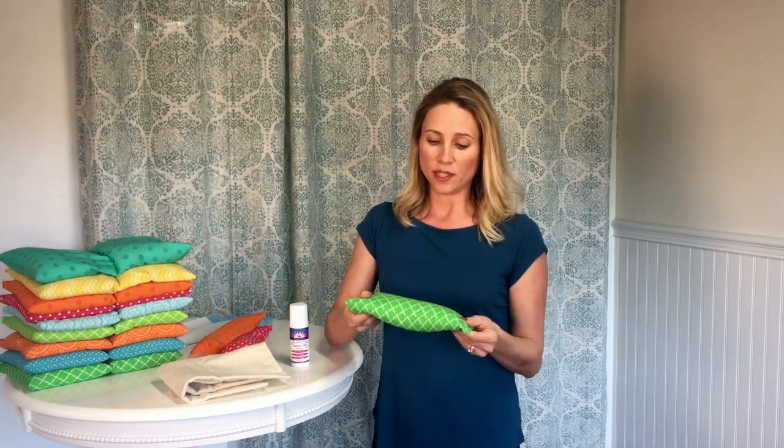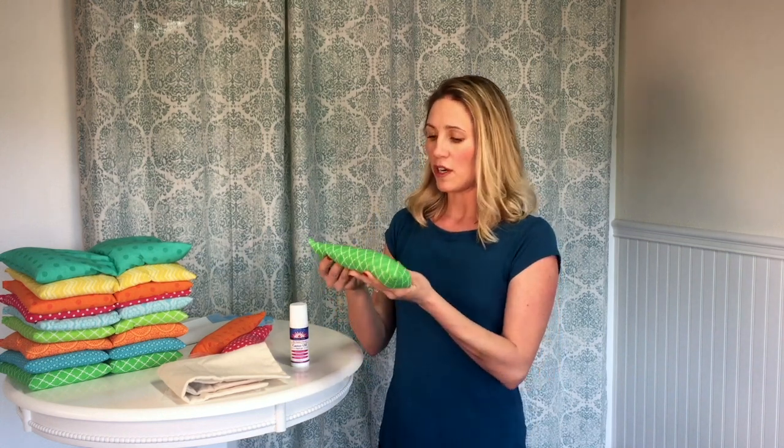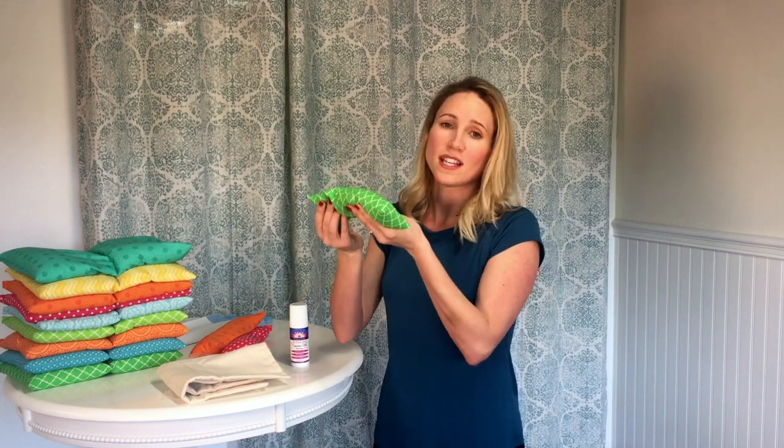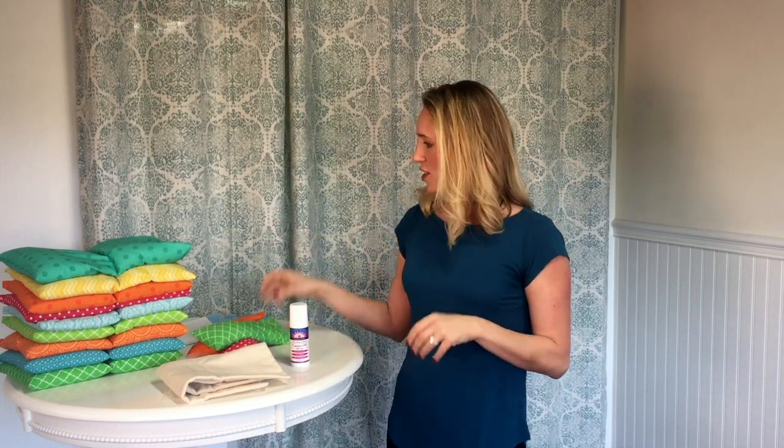We also have these warming eye pillows that you put in the microwave for 30 seconds — they're really great for sinus pressure relief or if you want to take a nap and just check out. Now, you can do the castor oil pack on yourself — it's actually very simple and easy — or you can do it with somebody else, especially if someone's hurting, they're sick, or for your children. I do this with my children and they love it, and it's a really sweet time to be with them.